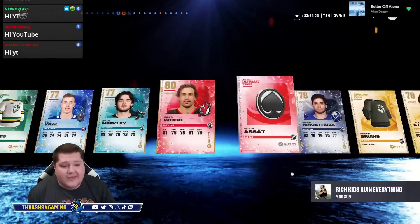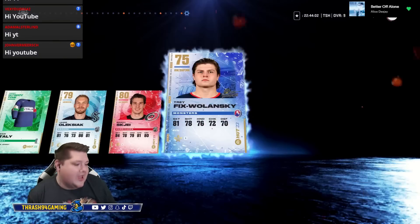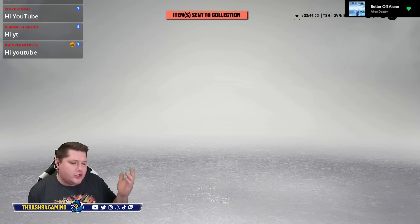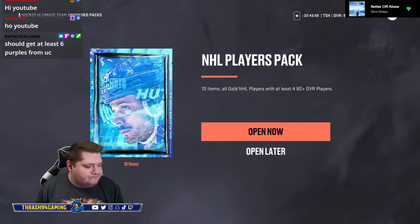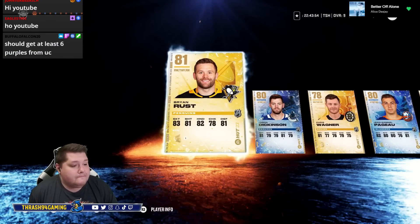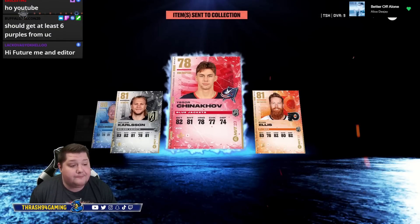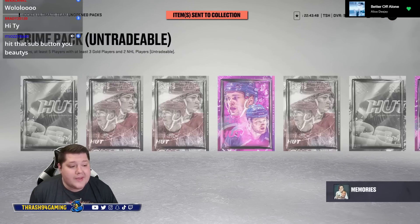We start with a Mega Pack and we get nothing — zero purples so far. You should get at least six purples from the Ultimate Choice. I agree — in total I should get at least six. Yeah, probably means I'm going to get zero with my luck.